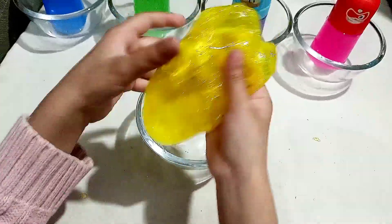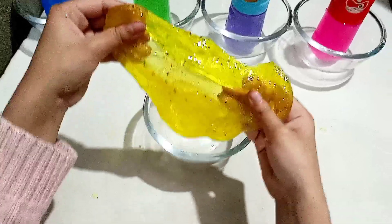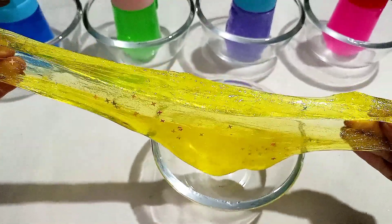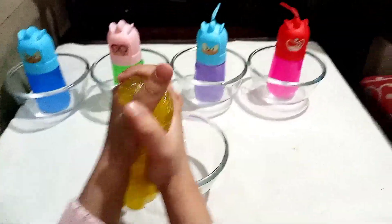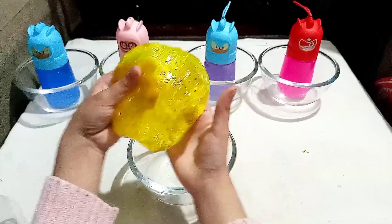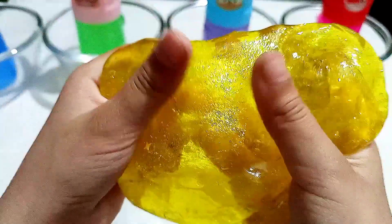You are watching yellow color glitter slime! Stretching this slime — do you want this slime? I can share! I love to play! Let me show you the stars in the slime. Can you see it? I love the stars!